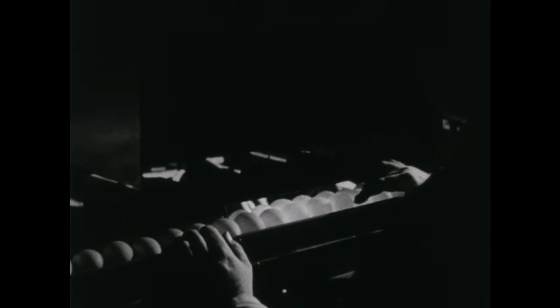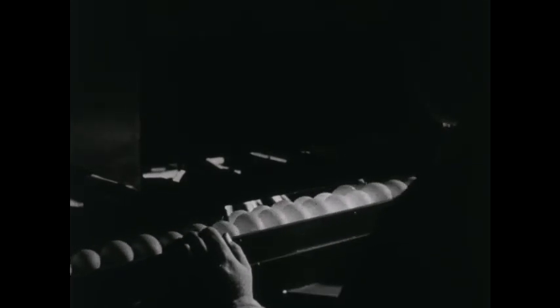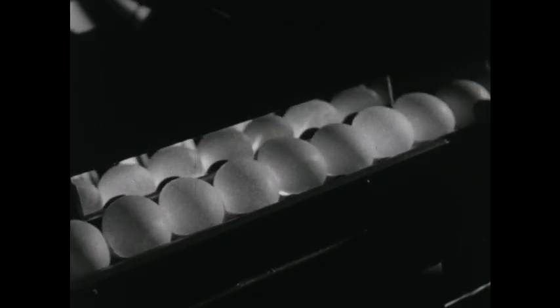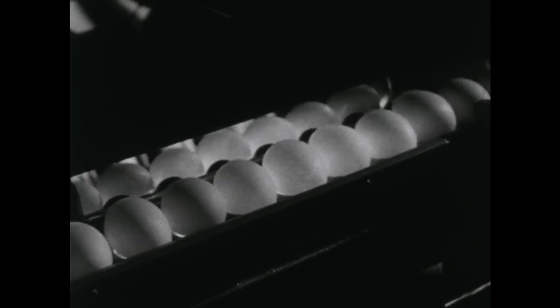A man looks at each egg in front of strong lights. Good clear eggs like these pass the test. This is how a good egg looks to the man at the candling machine. Sometimes he finds an egg that has a spot in it. The spot doesn't mean that it's a bad egg, but he takes it out.